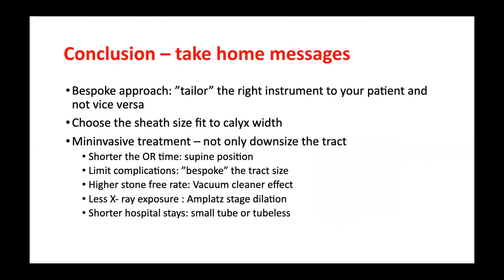In conclusion, I use the people approach — tailored supine PCNL — meaning you use the right instrument for your patient, not the other way around. To prevent complications, the track size must fit the calyx. Minimally invasive treatment doesn't only mean downsizing the track — it means much more. It must mean shorter operation time: supine position helps shorten OR time. It must mean limited complications: choose the correctly sized track for your patient. There must be a high stone-free rate using the vacuum cleaner effect so small fragments exit by gravity, fast access via the stack dilator, and shorter hospital stay with a small tube or tubeless approach after the procedure. Thank you.